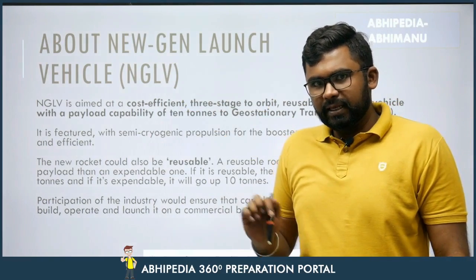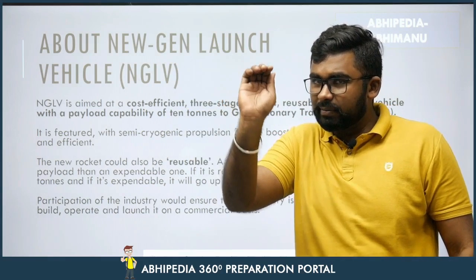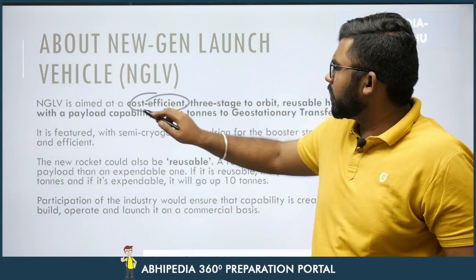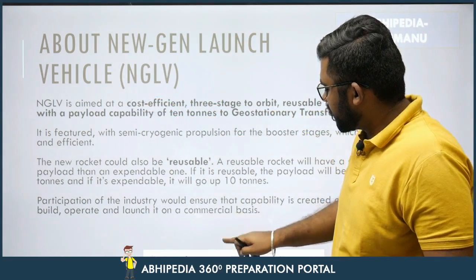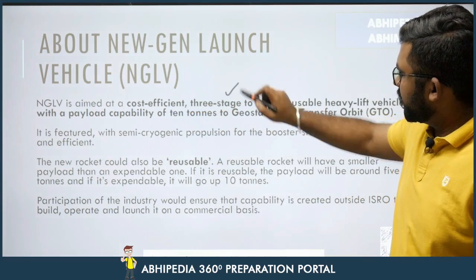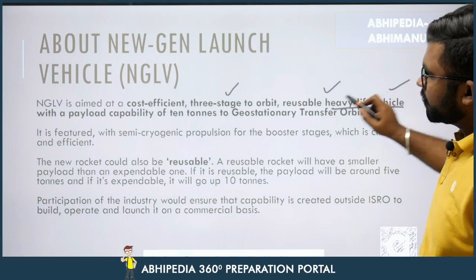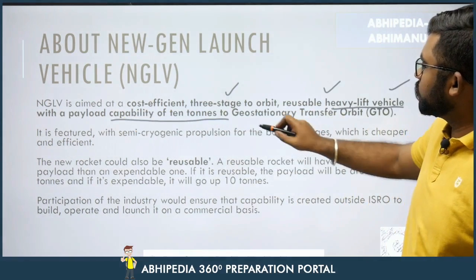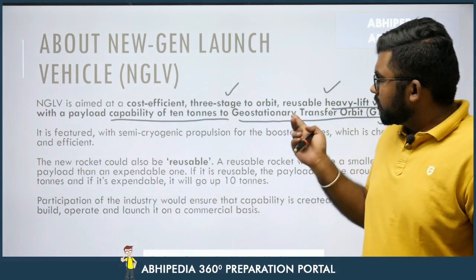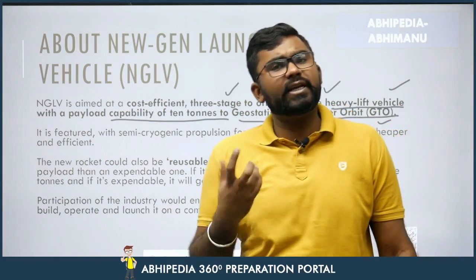There are important keywords here. If you are making notes, you can write them and add a little bit to them so you remember later. The key specs: three-stage to orbit, reusable heavy-lift vehicle with payload capability of 10 tons to GTO — Geostationary Transfer Orbit. It is a three-stage rocket which is semi-cryogenic in nature.